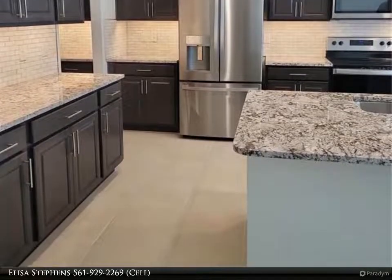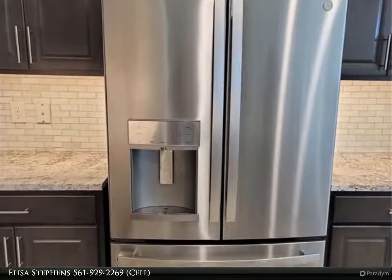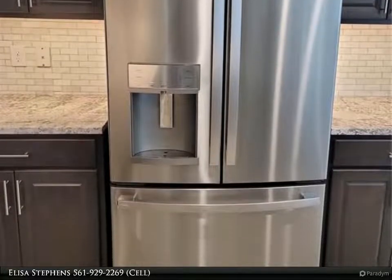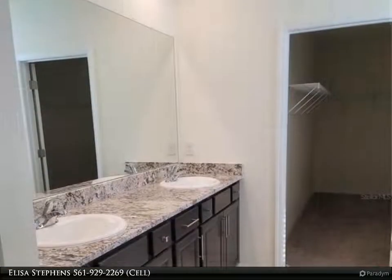The house has a fully automated smart system. AC filters will be delivered so they can be changed every 30 days; tenant pays $30 per month for the filter. There is a full bedroom and bathroom on the main level, perfect for multi-generational living.